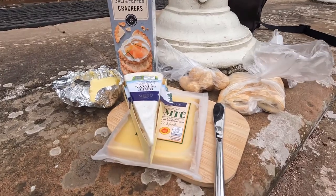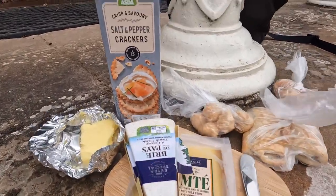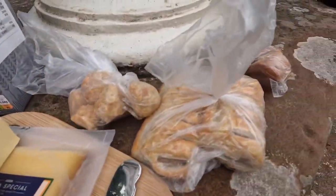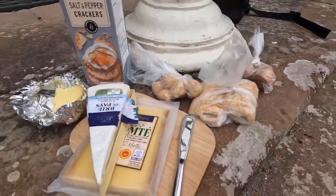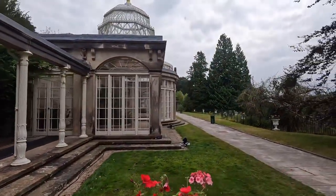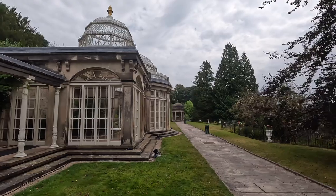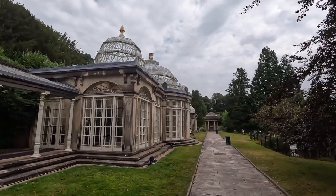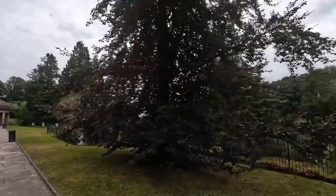We know how to pack lunch properly on this channel — we have a selection of cheeses, crackers, butter, and some extra little bits to fill in the spaces. This is where we've chosen to eat our lunch — one of my favourite lunch spots. And these are the greenhouses, with a lovely view of the gardens.